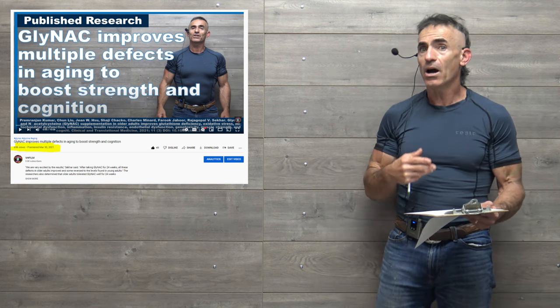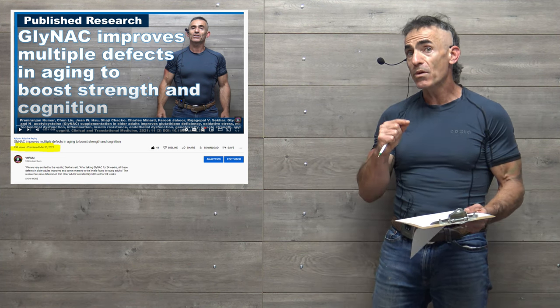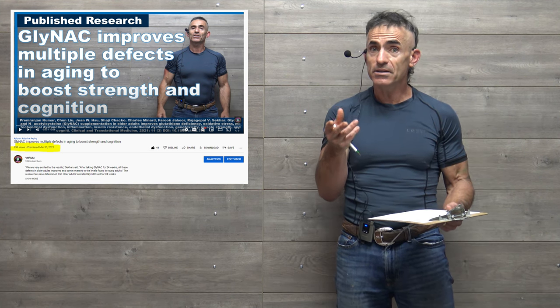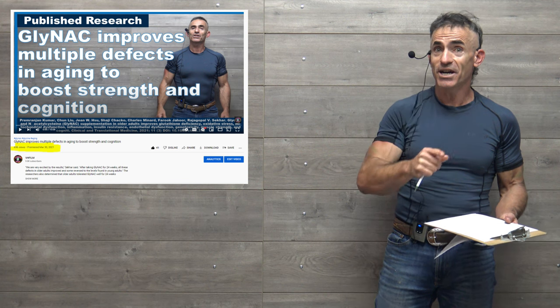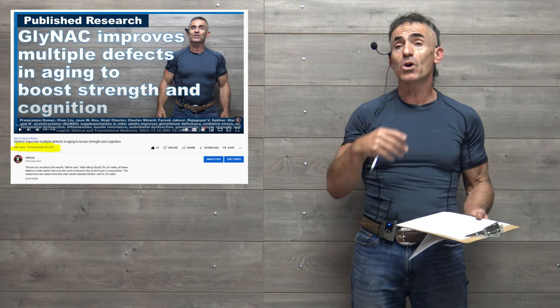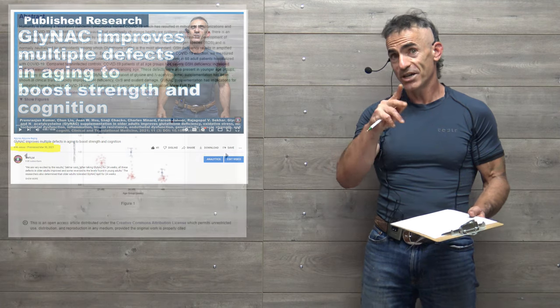On this channel back in March 2021, we reviewed the glycine and N-acetylcysteine combination regarding raising glutathione levels and improving cognitive ability and muscle strength. Since we covered that research on March 30th, 2021, we can look at the dosaging used in that particular study and draw your own correlation going forward.